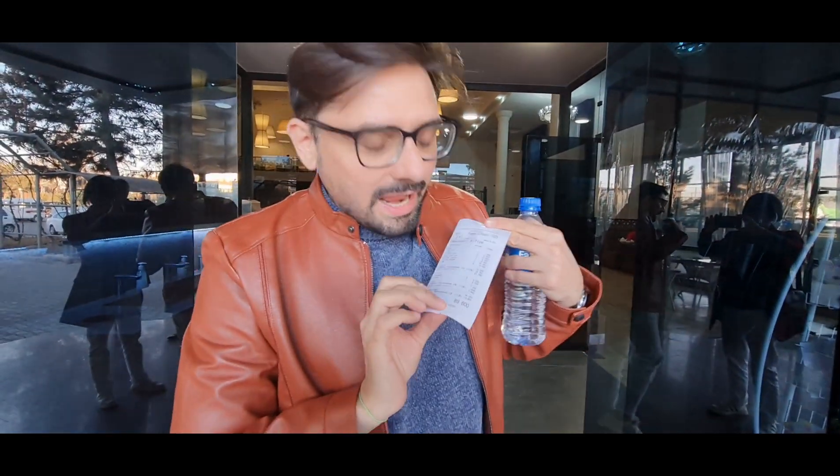This has to be the most expensive and cheapest lunch that I've ever had in my life — expensive because it's 89,600, and cheap because the US dollar equivalent of 89,600 Uzbekistan currency is nine dollars. So now you can see why it's so expensive yet so cheap.